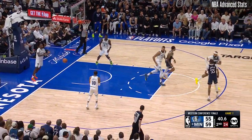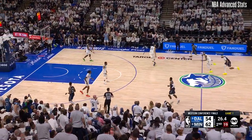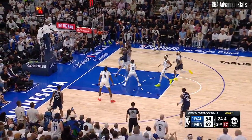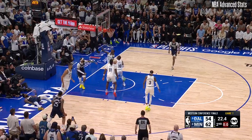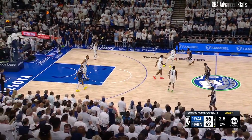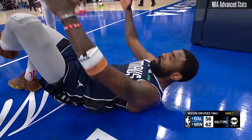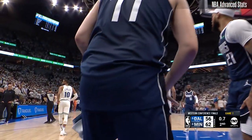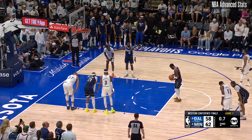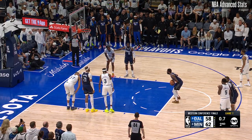That's back-to-back baskets there. It's a two-for-one situation so he let it go from deep — look at the speed of Irving to the rack. Washington, Irving, McDaniels — what a great play. What a first half by Kyrie, making this a one-possession game going into halftime.